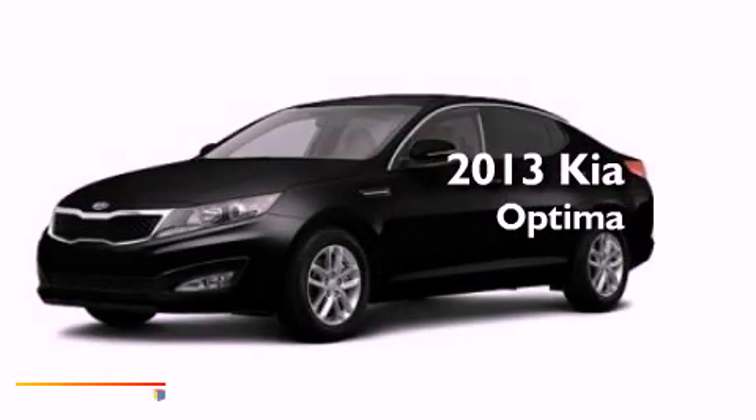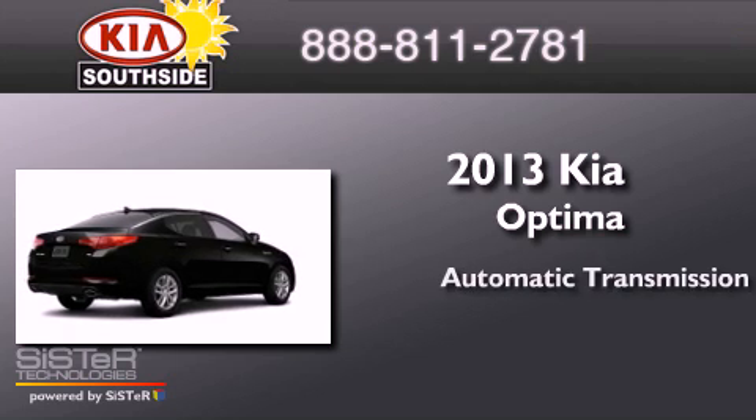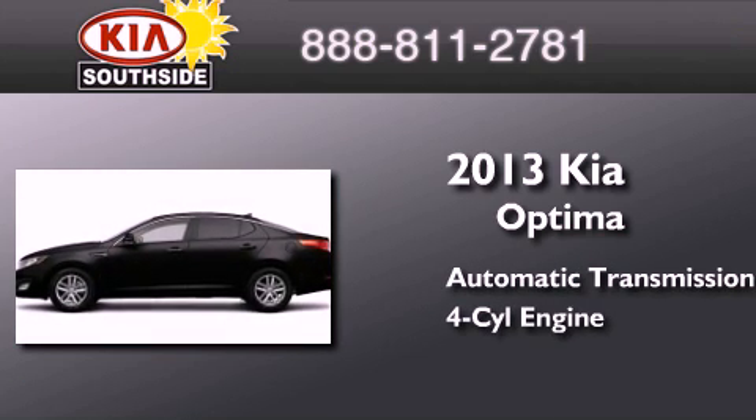This is a brand new 2013 Kia Optima. This four-door sedan has an automatic transmission and an inline four-cylinder engine.